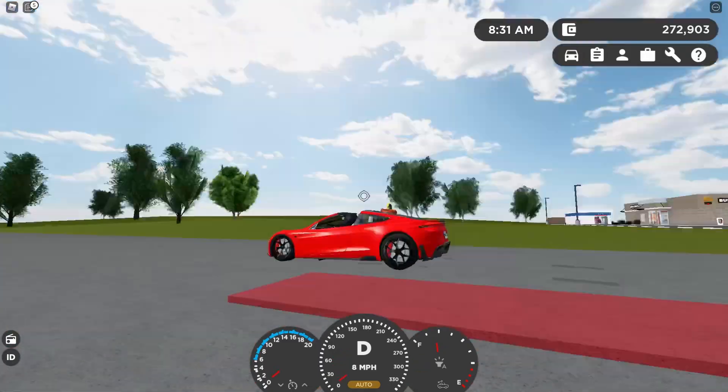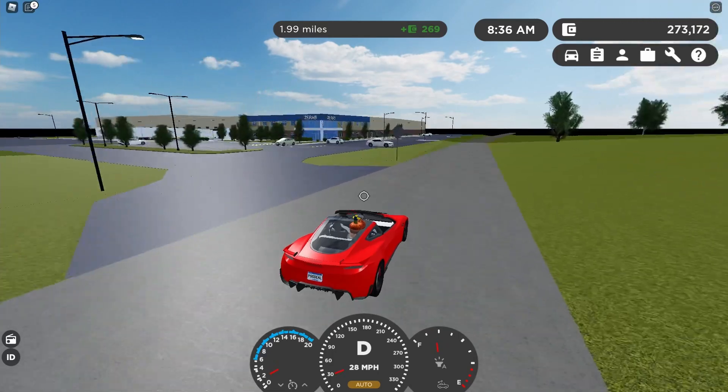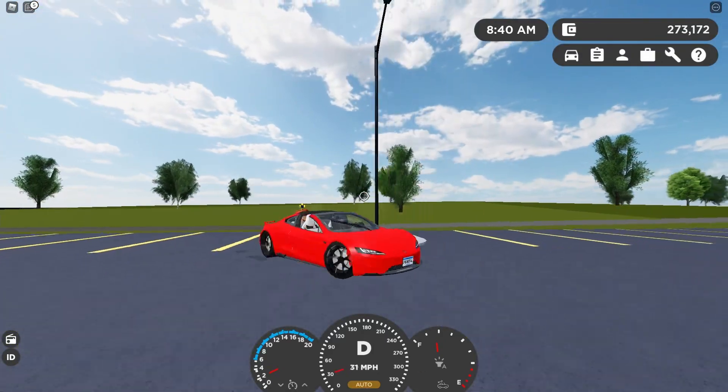Now for the test. Here's a zero-to-60 test - this shouldn't take long. This goes from zero to 60 in 1.25 seconds, which is the fastest zero-to-60 for any car in Greenville.